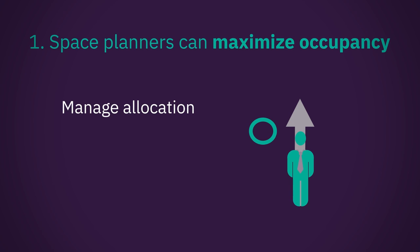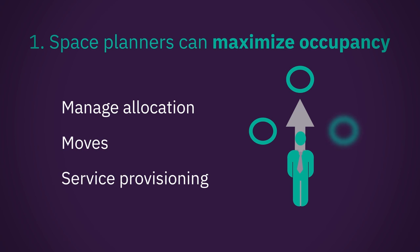Maximize occupancy. Space planners can use data to manage allocation, moves, and provisioning of service, understand how spaces are utilized, and redesign floors to match demand.